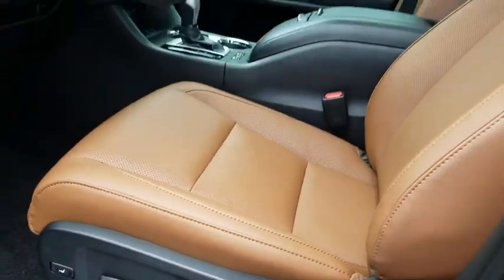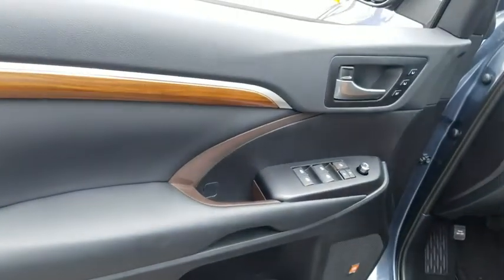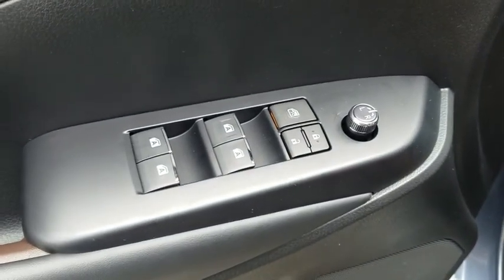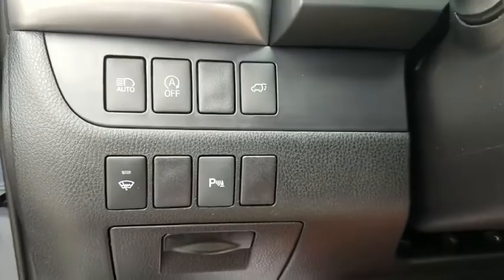Here are some of this vehicle's great options. Navigation system. Power passenger seat. Power liftgate. Traction control. Dual airbags. Alloy wheels. Power steering.